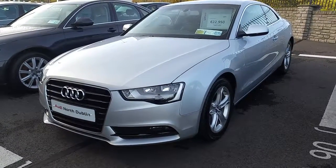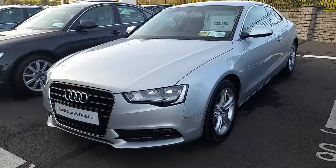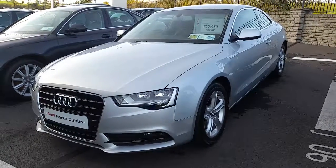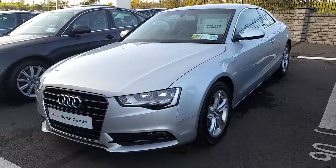If you have any questions regarding this A5, would like to arrange a test drive, or have any questions regarding the other cars we have here at Audi North Dublin, give us a call on 01850 2100. That number again is 01850 2100. Hope to see you soon. Thank you.